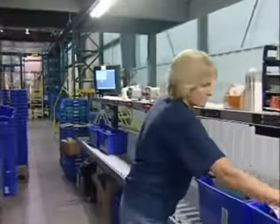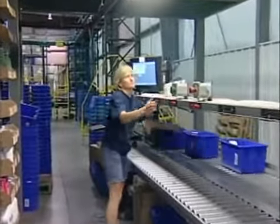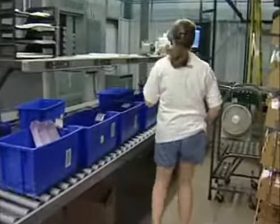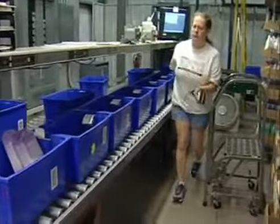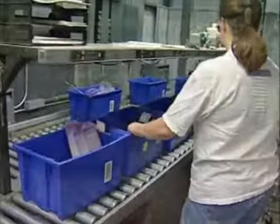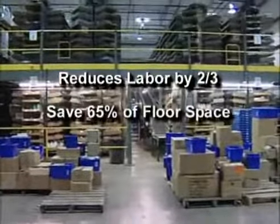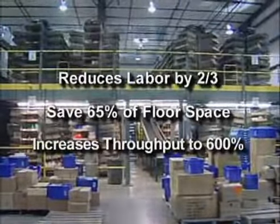Once the entire batch of orders is complete, the operator pushes the totes onto the waiting conveyor to the next workstation or to consolidation, then hits the task complete button. This intelligent pick and pass methodology allows orders to be routed quickly and efficiently to their next location. Remstar order picking carousel systems can reduce labor by two-thirds and save up to 65% of your floor space while increasing throughput up to 600%.